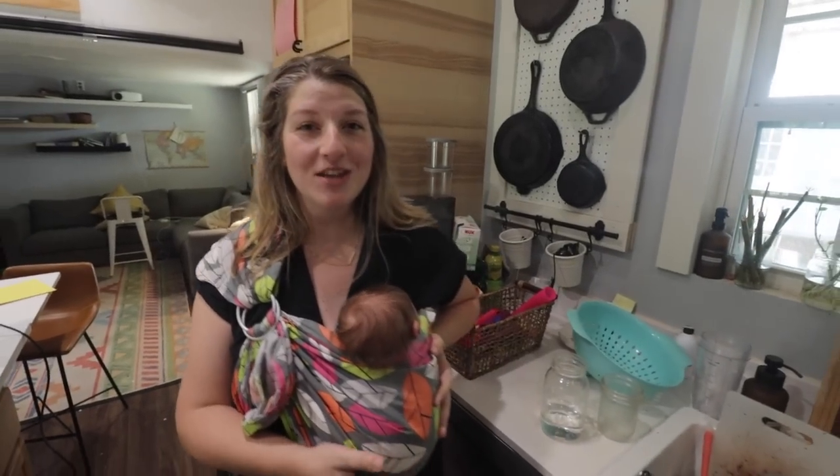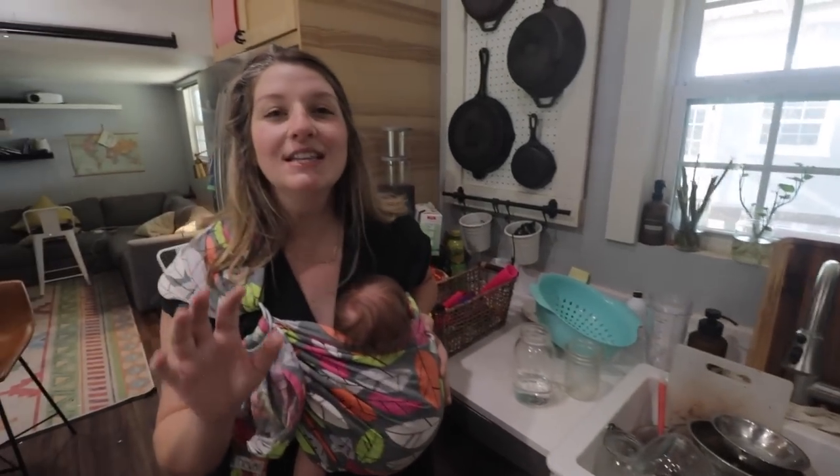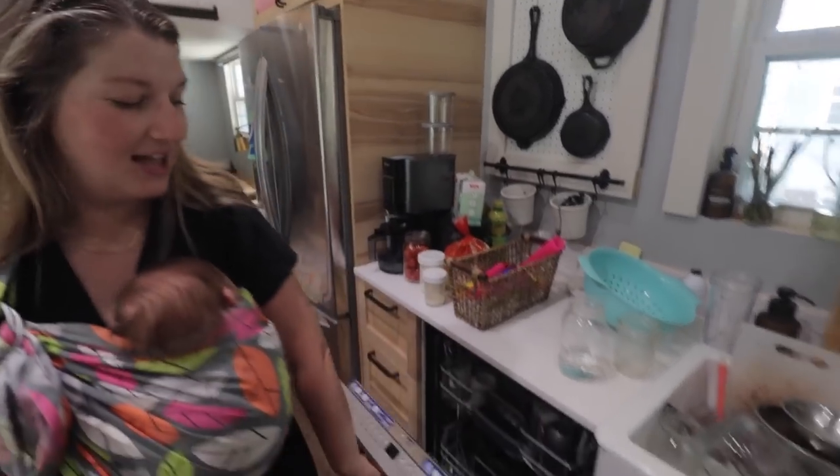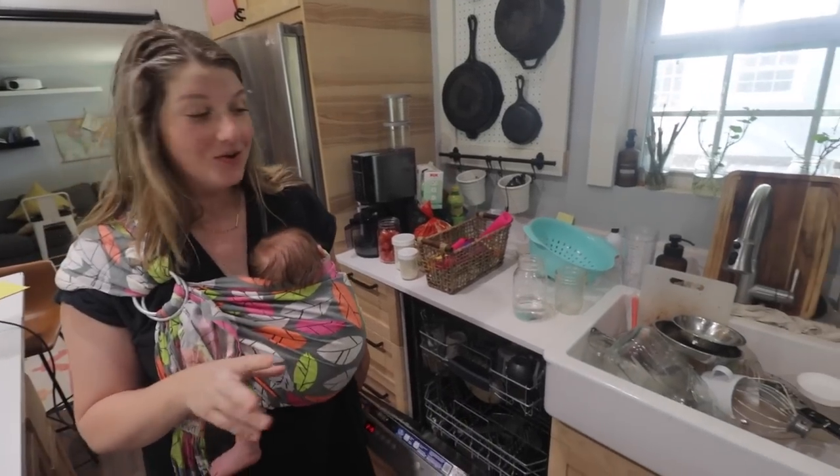I always talk about a working farm kitchen and how there's always going to be a project going on. You're seeing this in between projects — right after we filmed that IKEA kitchen tour our dishwasher straight up died. My mom was here for two weeks with the baby, she leaves, and we have no dishwasher. So everything was done by hand until this brand new dishwasher arrived two days ago, and we're still playing catch up.